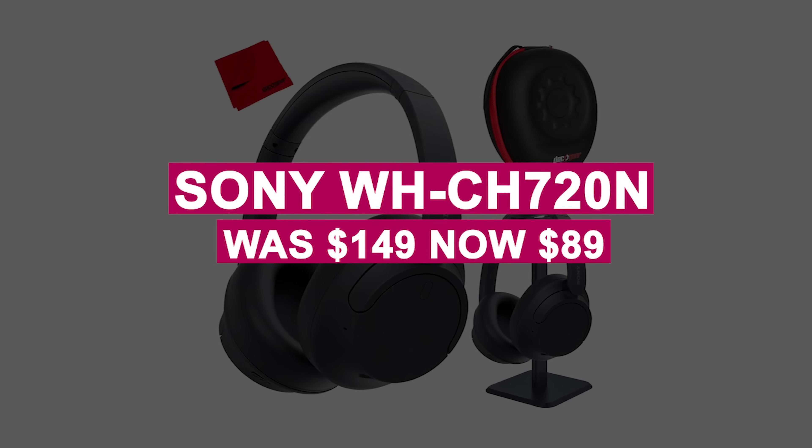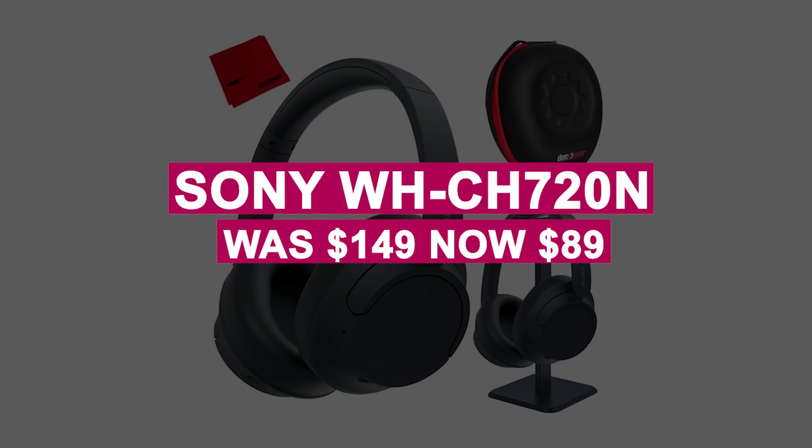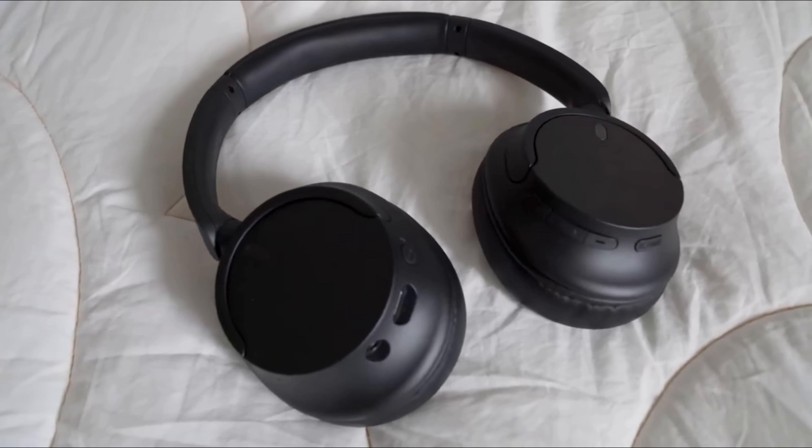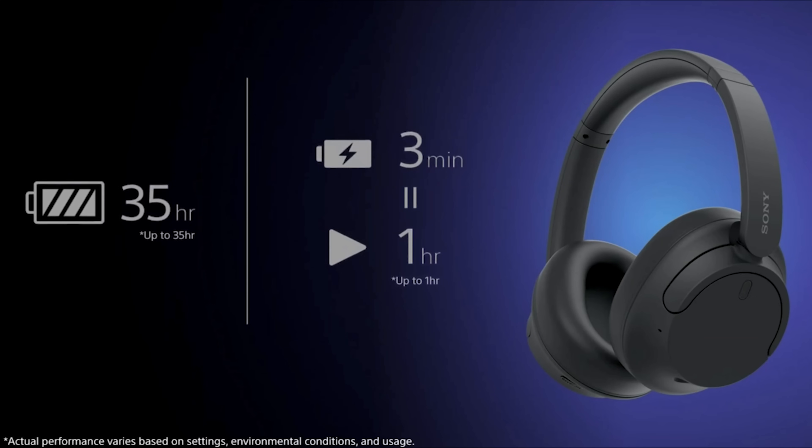The Sony WH-CH720N was $149, now $89. These upgraded over-ear headphones feature improved noise-canceling, 35-hour battery life, and full support for the Sony Headphone Connect app.